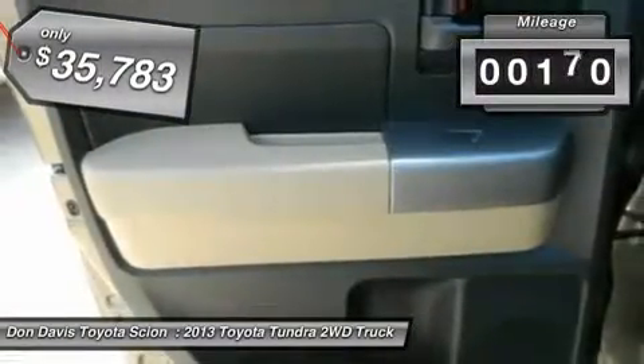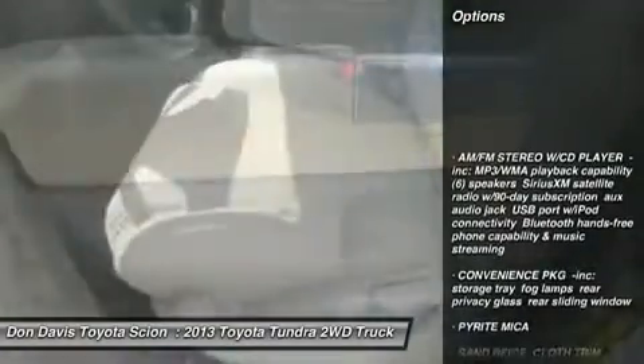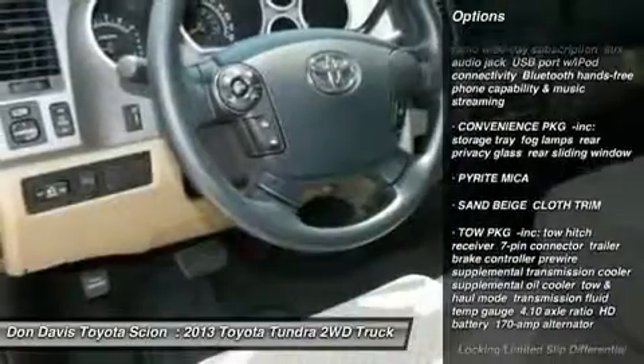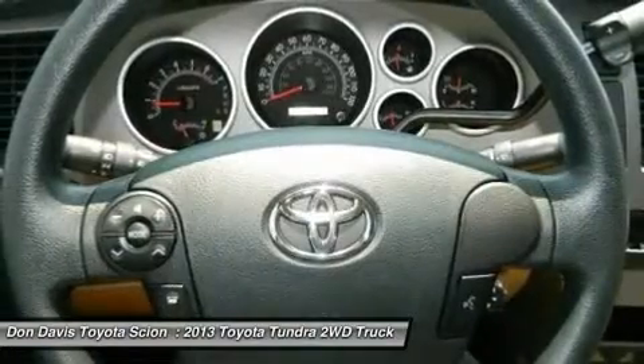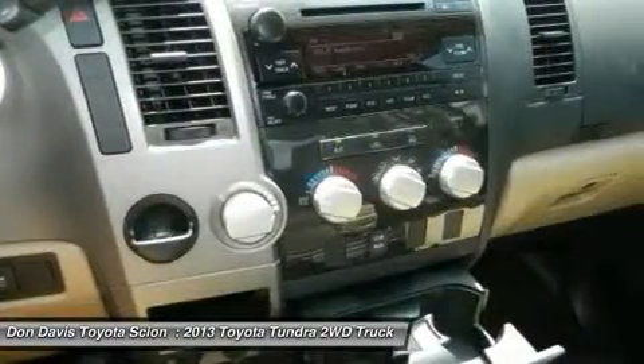This vehicle has less than 200 miles. Here are some of this vehicle's great options: traction control, stability control, anti-lock braking system, driver airbag, adjustable steering wheel, power steering, keyless entry, four-wheel disc brakes, and cruise control.